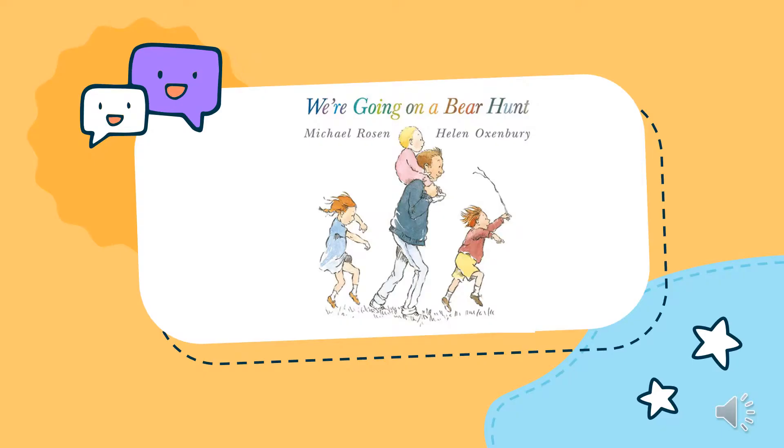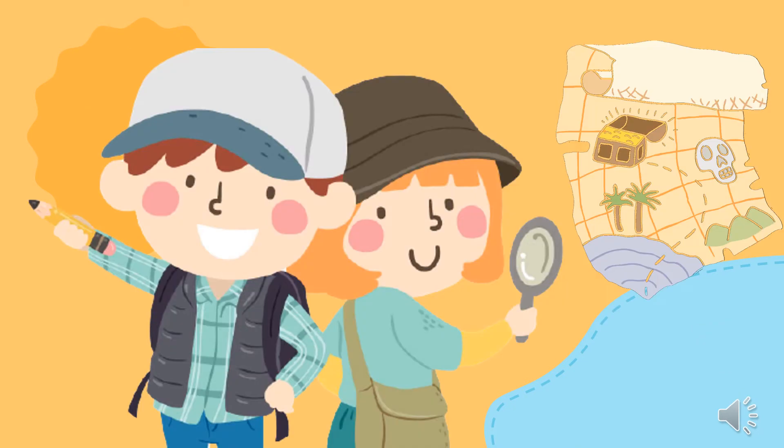The title of today's book is 'We're Going on a Bear Hunt.' It was written by Michael Rosen and illustrated by Helen Oxenbury. Yes, you heard it right — we're going on a hunt. We will become hunters. We will look for a treasure.